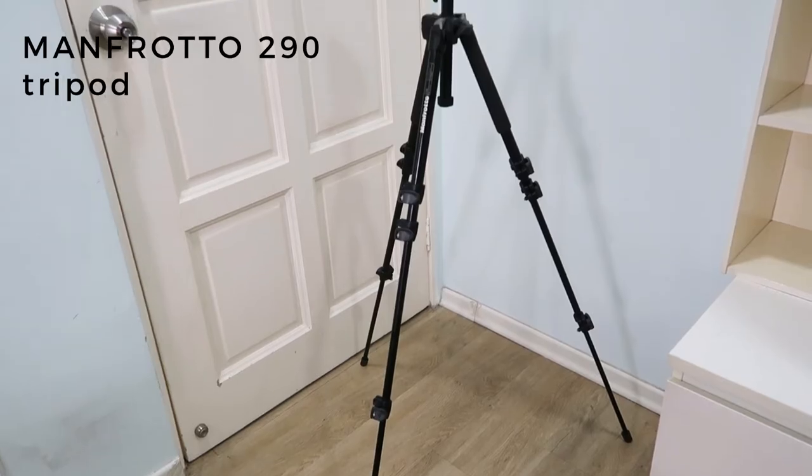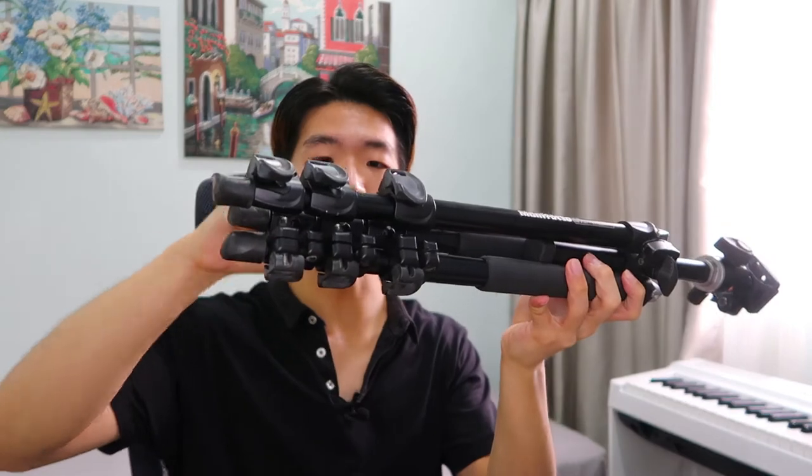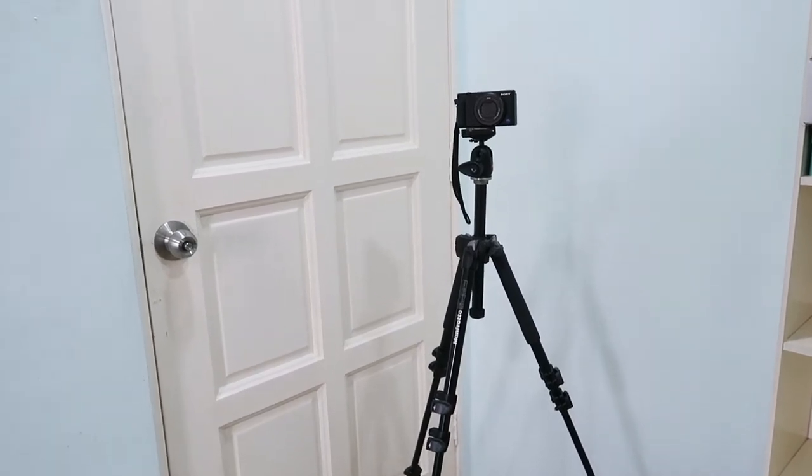The second tripod is a bigger one that allows the camera to sit at eye level or waist level. This is another Manfrotto — I think the 290 series. Basically any tripod works as long as it's sturdy and balanced, but this one has very strong durable clamps and extends to roughly my height, giving great flexibility. The difference between the two tripods for me is that the small one is meant to hold or put on tables, while the big one is placed on the floor to capture full-length or waist-length shots from a distance.